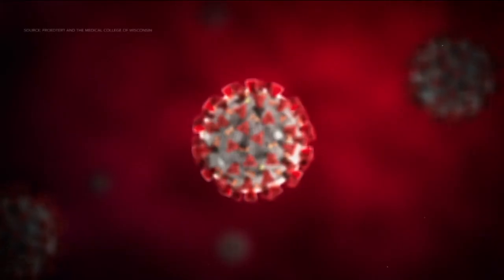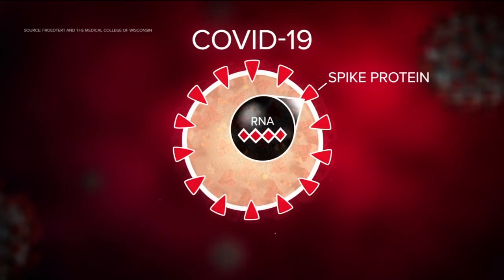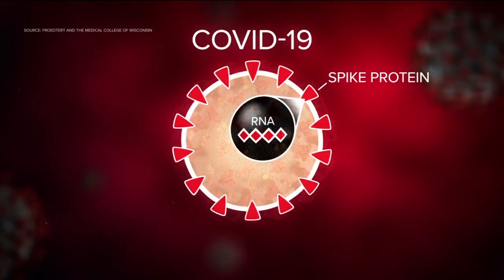They're essentially both mRNA vaccines. The RNA Dr. Graham is referring to are inside these spike proteins surrounding the COVID-19 virus. And then our genetic material, our DNA, we read it and then make antibodies against that spike protein.